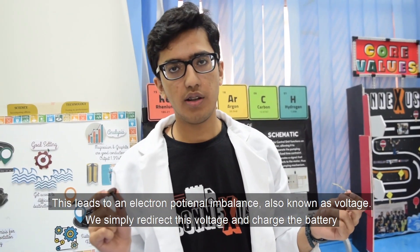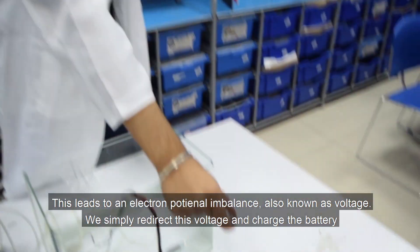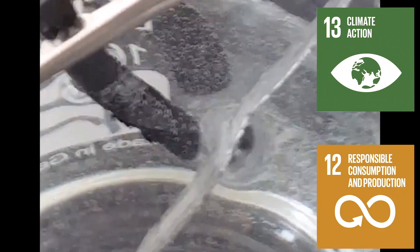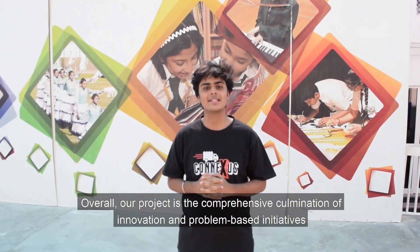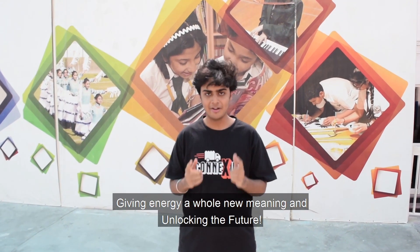This leads to an electric potential imbalance, also known as voltage. We simply redirect this voltage and charge the battery. Overall, our project is the comprehensive culmination of innovation and problem-based initiatives, giving energy a whole new meaning and unlocking the future.